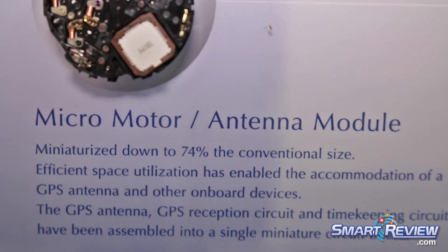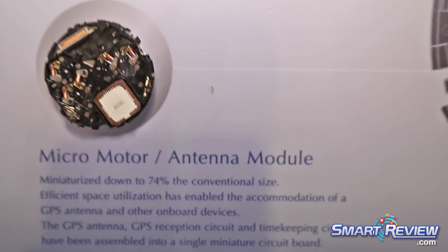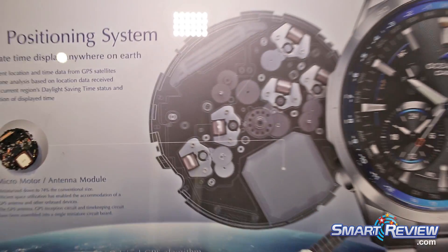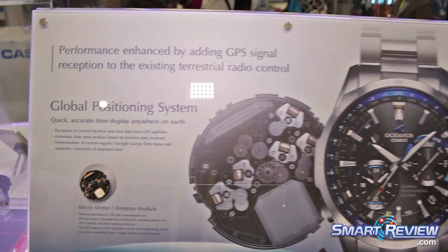You can actually buy it at one store in Phoenix, Arizona. Where is the only one in all of our country.